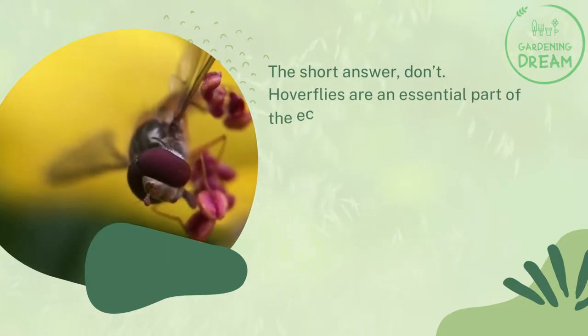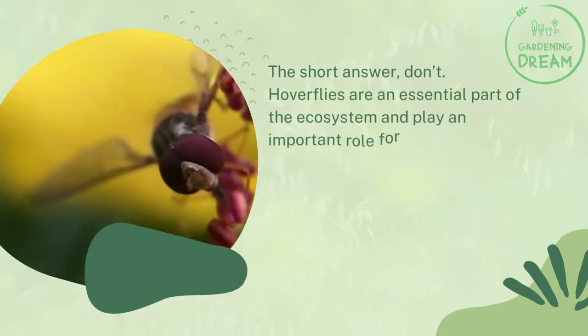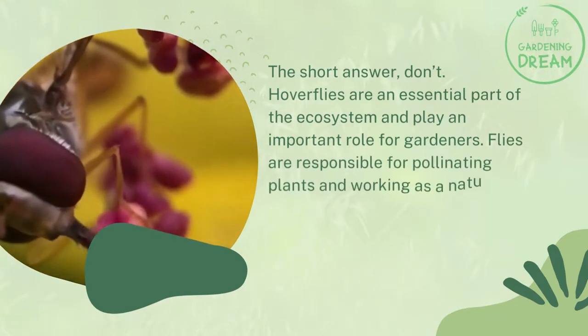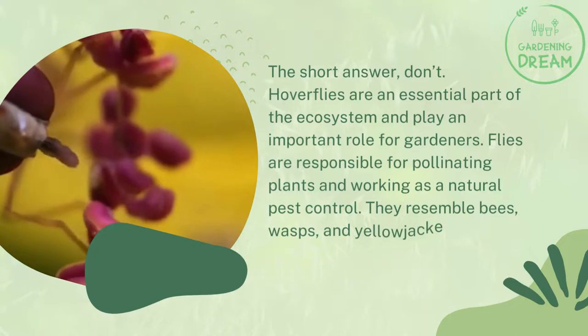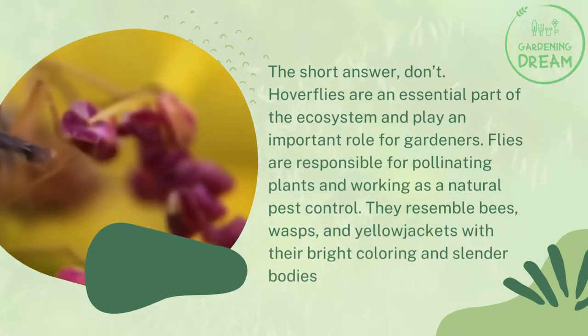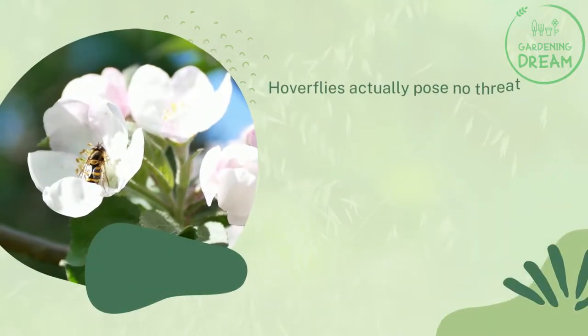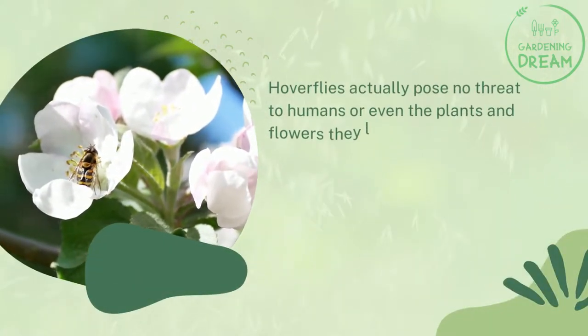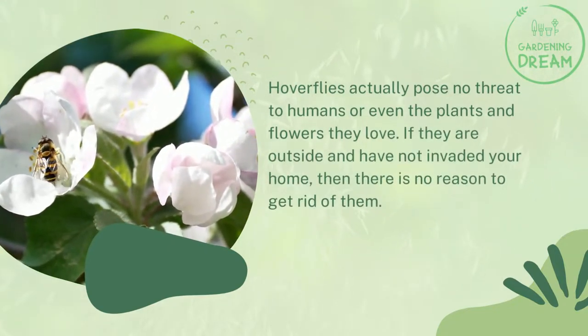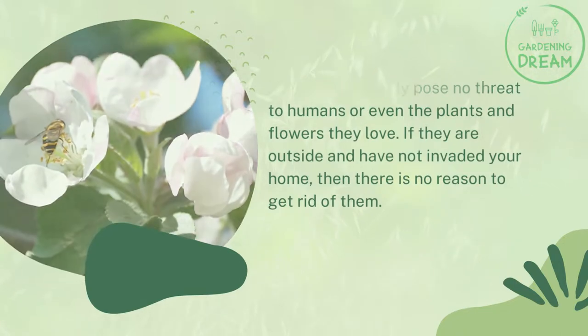Don't. Hoverflies are an essential part of the ecosystem and play an important role for gardeners. Flies are responsible for pollinating plants and working as a natural pest control. They resemble bees, wasps, and yellow jackets with their bright coloring and slender bodies. Hoverflies actually pose no threat to humans or even the plants and flowers they love. If they are outside and have not invaded your home, then there is no reason to get rid of them.